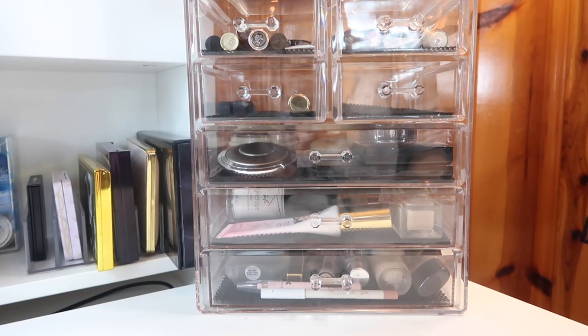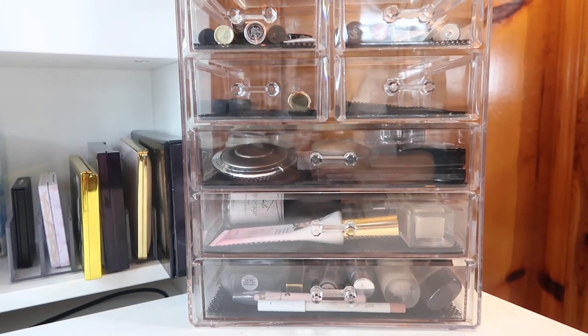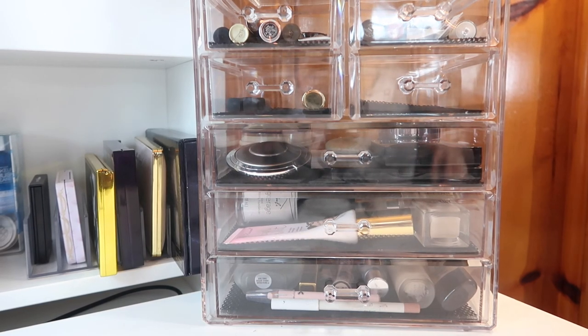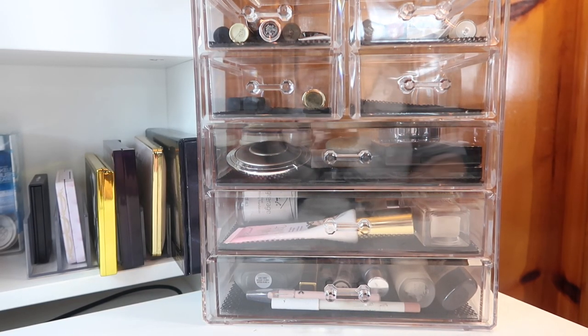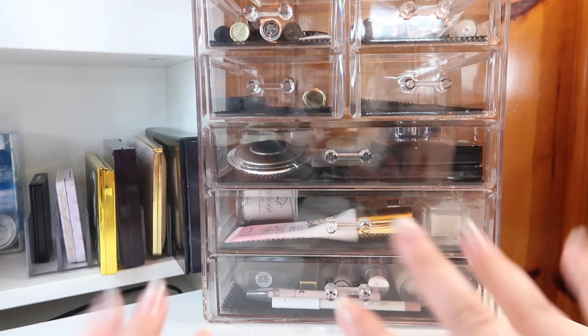That is everything in my everyday makeup basket for June! Thank you so much for joining me. Let me know down below if you've tried any of these products, if you like any of them, or if you want to see a full review on any of them by the end of the month. Thank you so much for watching and I hope to see you in my next video!